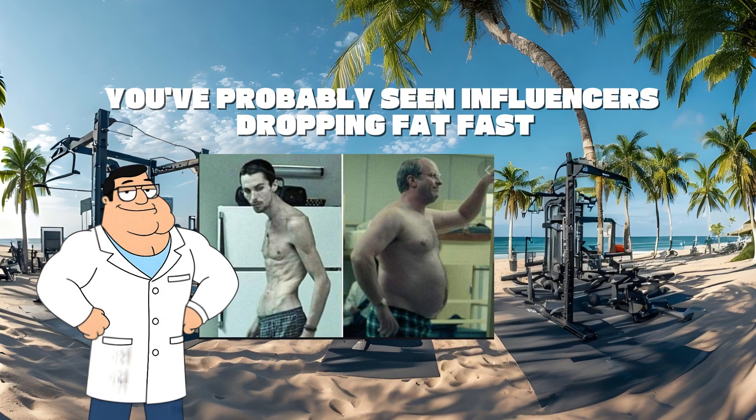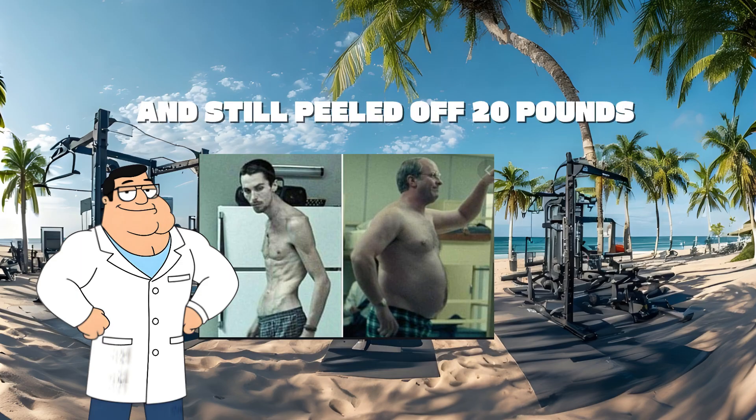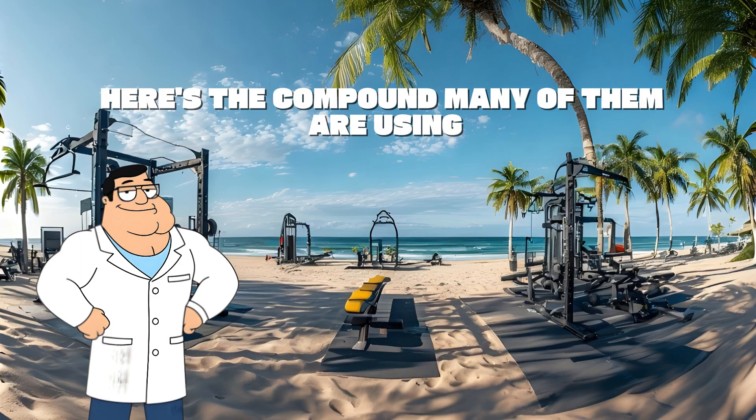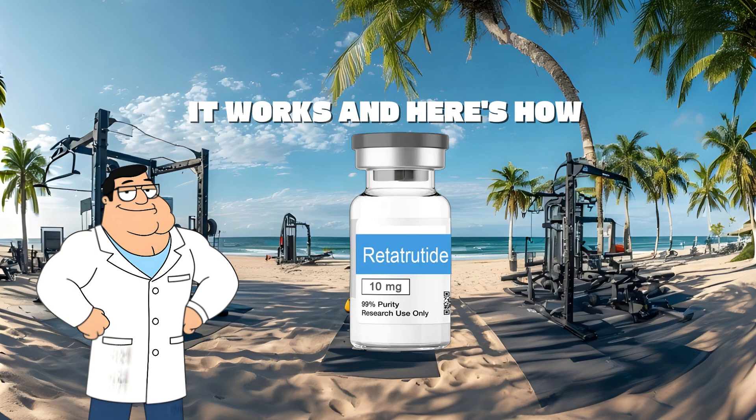You've probably seen influencers dropping fat fast — some look like they skipped cardio and still peeled off 20 pounds. Here's the compound many of them are using: retatrutide. It's not hype, it works, and here's how.